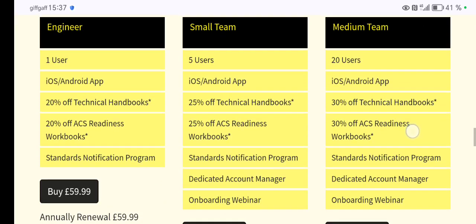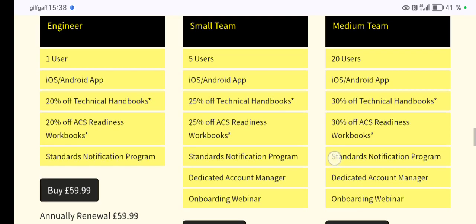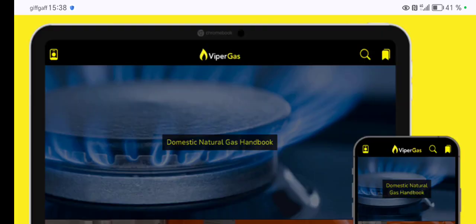If you're in a team, you can ask the company to subscribe and then you get the book for several of you — up to five users. The Viper Gas book can be downloaded from the Play Store and the Apple Store. It's pretty good to have on your phone. Let me know if you've got any of these apps, books, or subscriptions — I'd love to know what you're using.